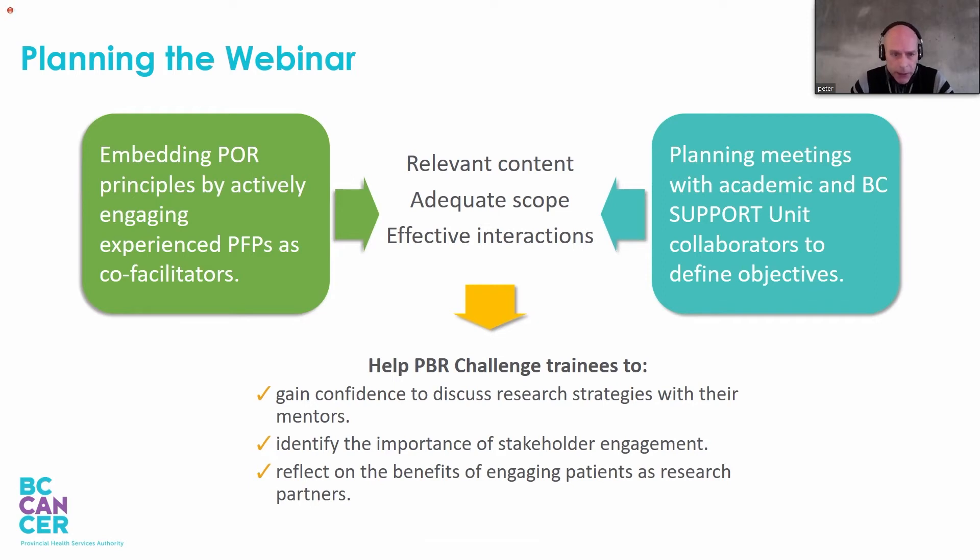These experienced patient-family partners proved that they were able to speak about lessons learned, shortcomings, and success stories of their previous engagements — a quick way to open the eyes of clinicians and clinician researchers. In addition, through the help of the BC Support Unit, an onboarding process was developed whereby the patient-family partners and their roles as training co-facilitators were explained and established.